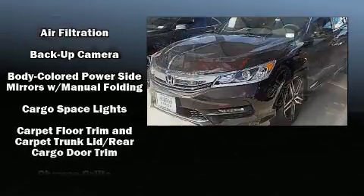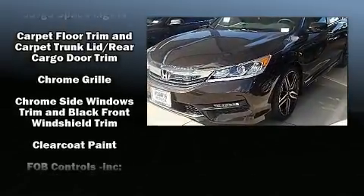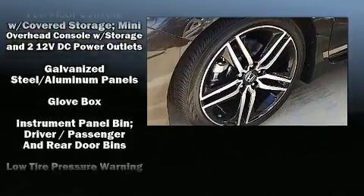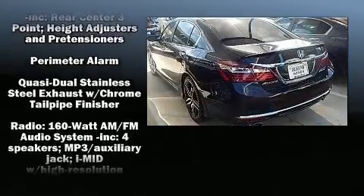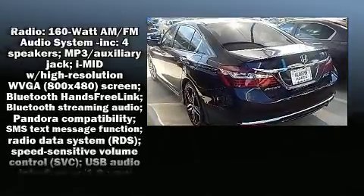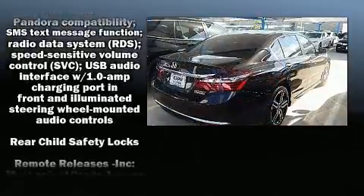Honda also prioritized safety and security with features such as dual front impact airbags with occupant-sensing airbag, head curtain airbags, traction control, brake assist, ignition disabling, and four-wheel disc brakes with ABS.